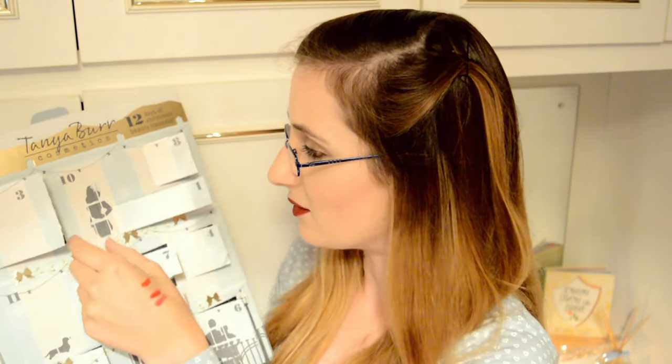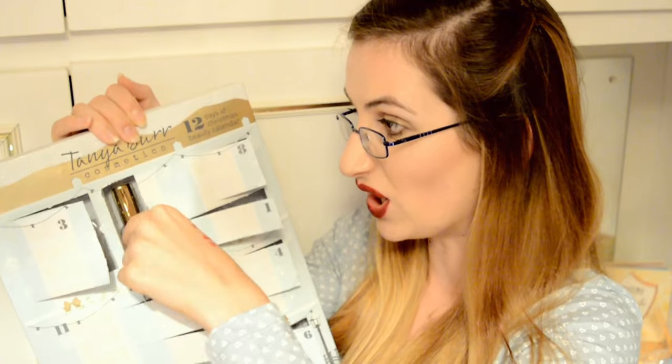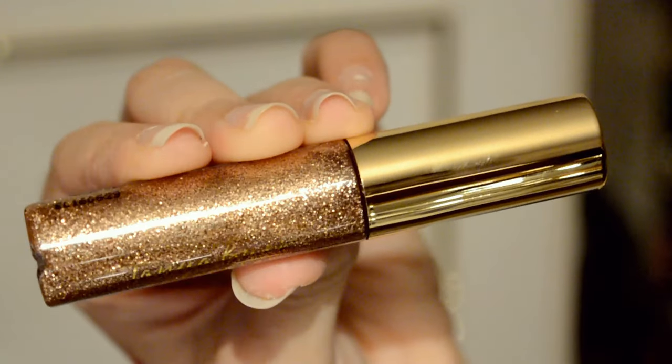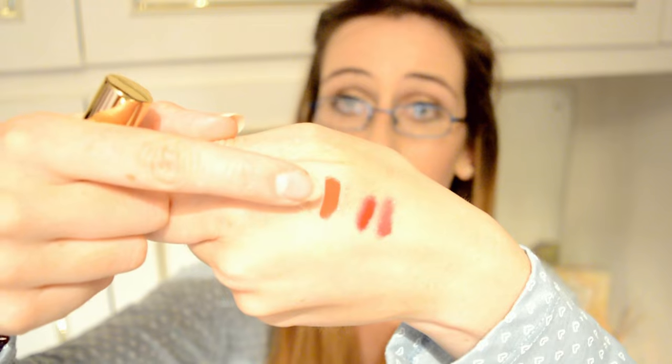Day number ten — we have another eyeliner. This is a gold eyeliner, more on the bronzy side. This is called Treasured. I like them, I really like them. Testing this out — again, not very opaque. However, I've just noticed that the silver eyeliner has clear liquid in it, whereas the gold one has an orange-y brown liquid. There's the gold and there's the matte red.